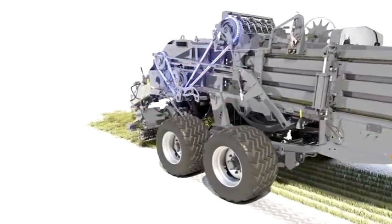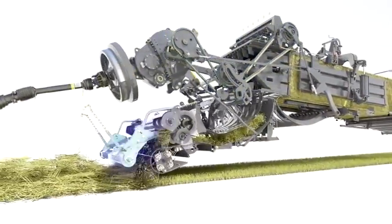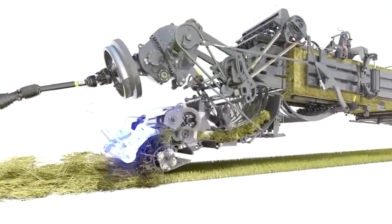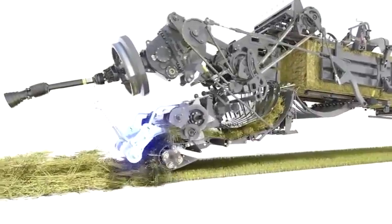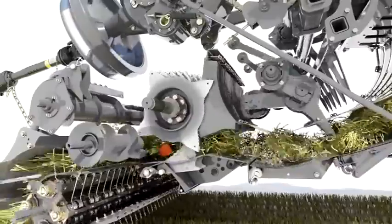Crop is gathered up by the high capacity pick up, with the roller wind guard helping to smooth out any uneven lumps in the swath. Crop enters the cutter unit and is sliced into consistent lengths as it is fed over a set of sprung knives.